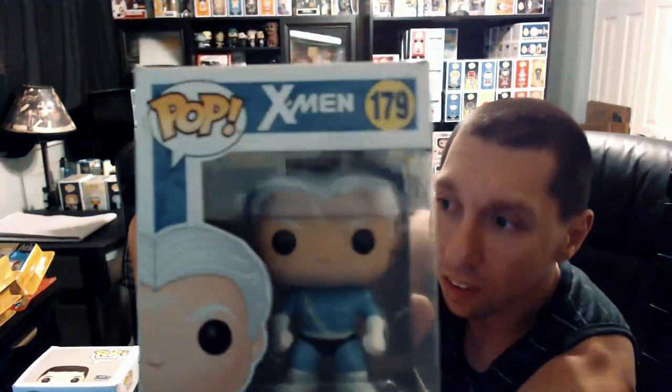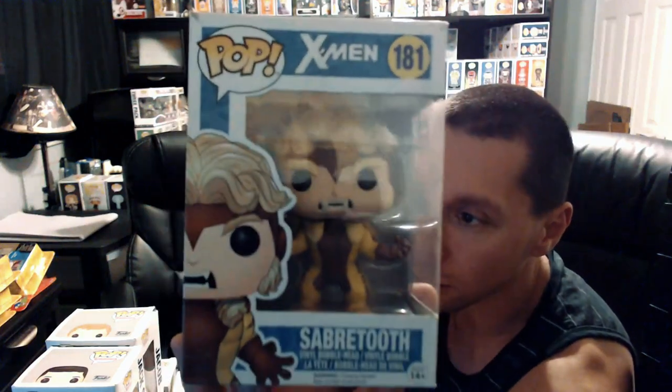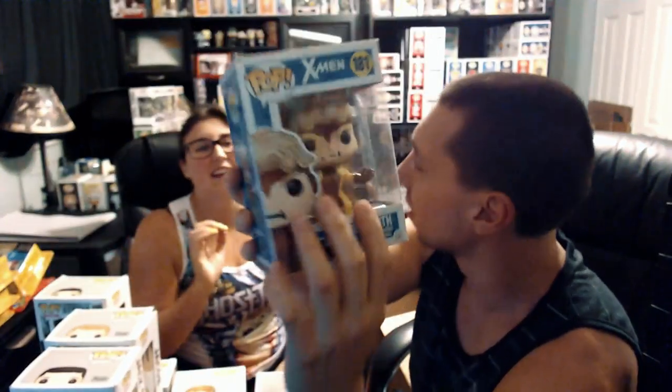Another one from the X-Men — this is Quicksilver. I've never really seen much from Quicksilver. It's a pretty plain pop and I haven't seen much with him in the actual movies. This next one is one of my all-time favorites — a little damage on the box, which is a little sad, but this is Sabertooth from X-Men. Really love this character. Kristen prefers the heroes when it comes to X-Men.